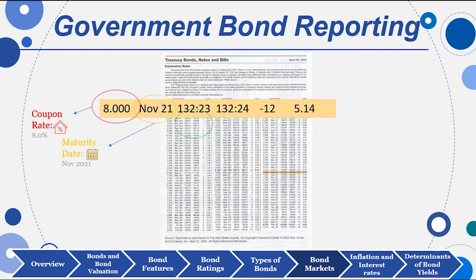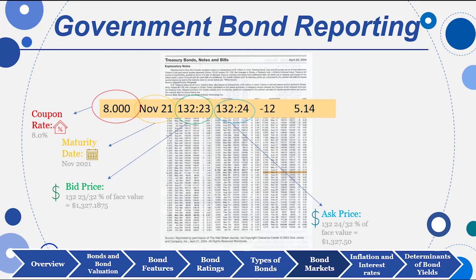Bonds have a kind of a strange measuring stick — that is in ticks. The bid of 132 and 23 ticks means 23/32nds of a percent, and you need to translate that into dollars. This is a premium bond selling for more than $1,000. The ask price is 132 and 24/32nds — again, the dealer is asking for more than $1,000 if you want to buy this bond. It's down 12 ticks, or 12/32nds of a percent, from yesterday.